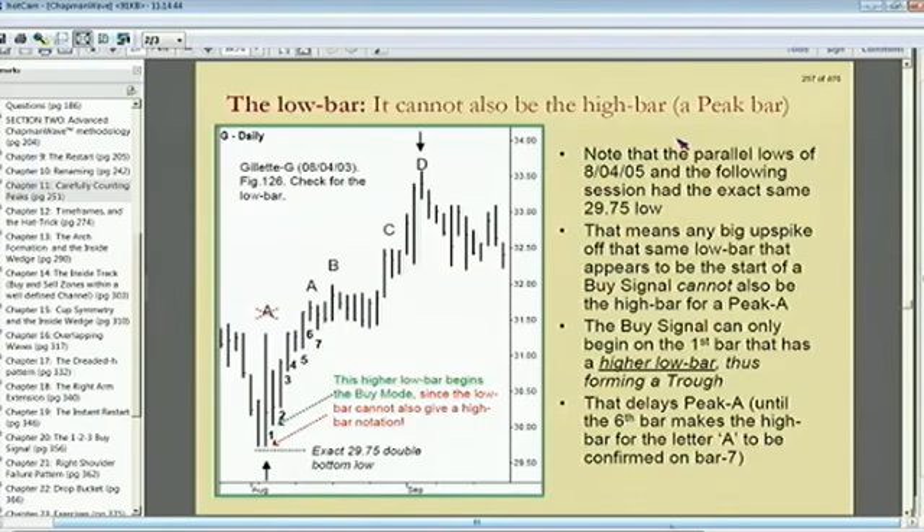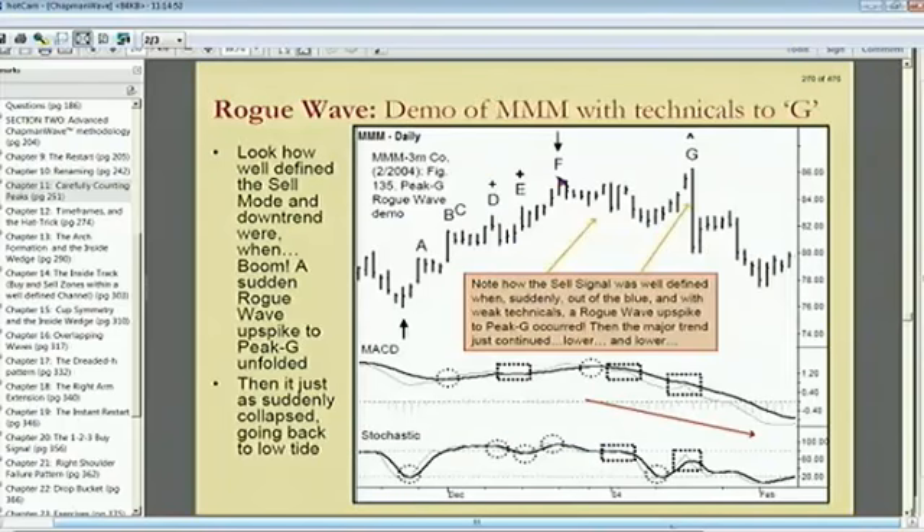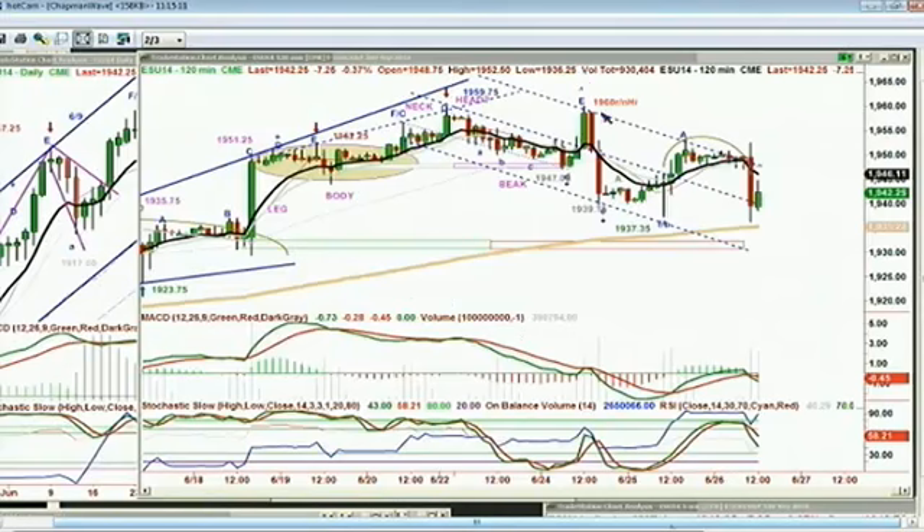An introduction to the rogue wave: you're going down, it's kind of a bear market, and there's a sudden single-leg spike up that goes to a new high. That very bar pulls back, gets all the shorts to cover, gets the bulls to say 'I'm going back in.' That's the bar that takes it all the way down. That's exactly what we saw in the 120-minute chart with that big spike at noon on the 24th of June, pulling back from 1960 — an all-time high — down to the low made at 1937.35 yesterday, and today you've got a new low of 1936.25.